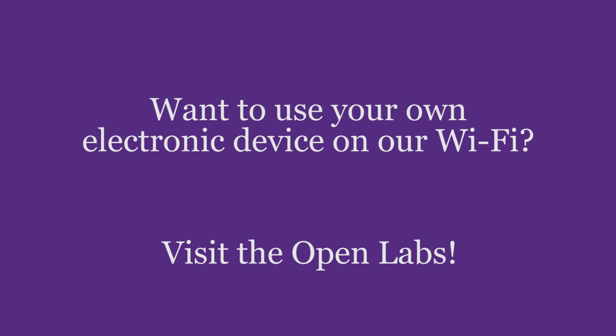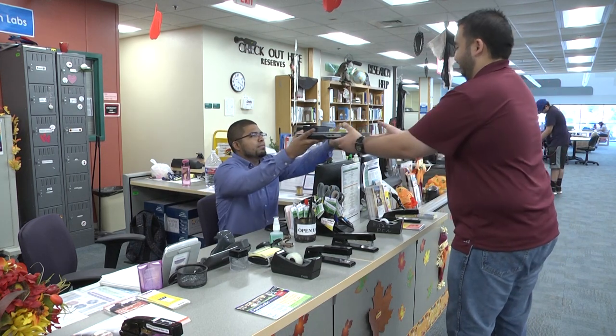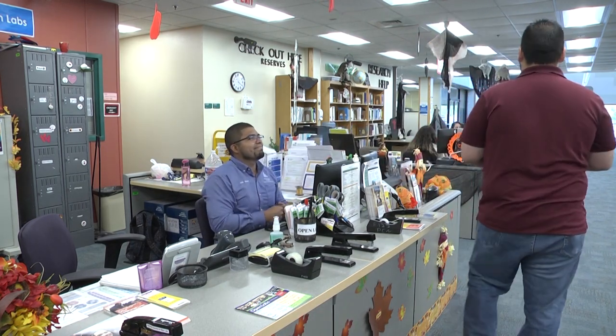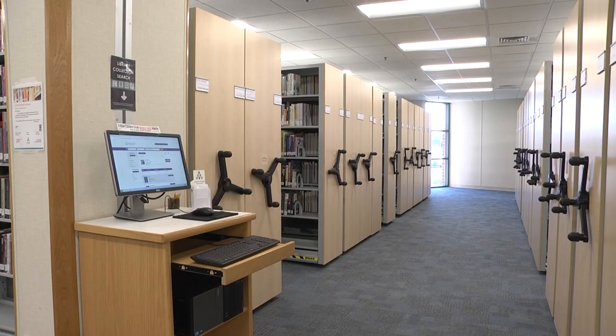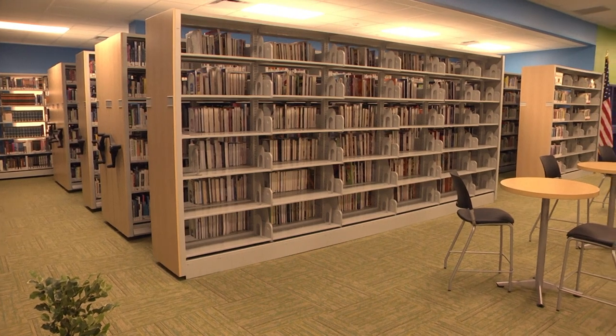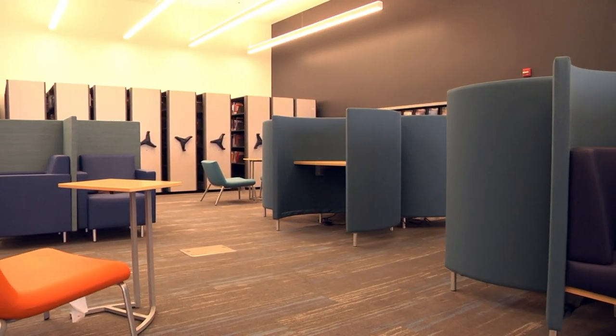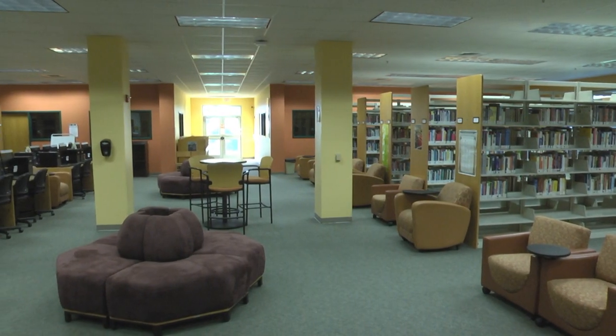Want to use your own electronic device? Bring it in and have one of our friendly open lab staff set up the WiFi so you can use your device in the library and anywhere on campus. There are over 139,000 print books available across our five campus libraries to check out, plus thousands of ebooks available online 24/7.